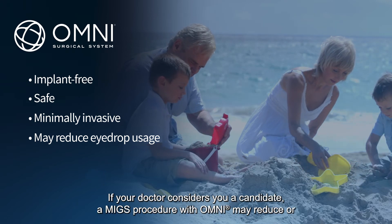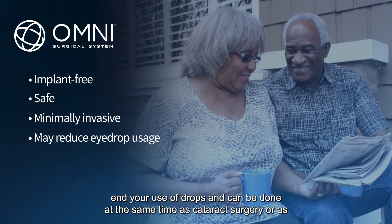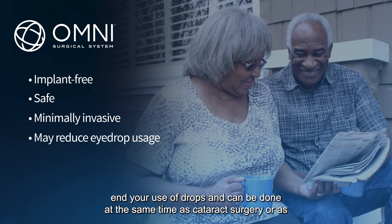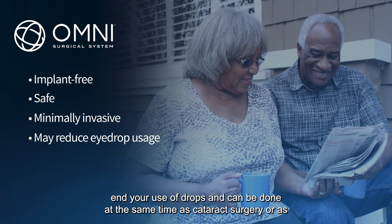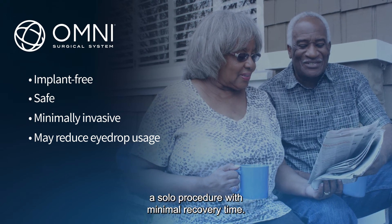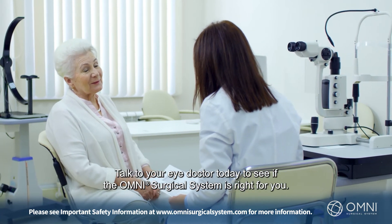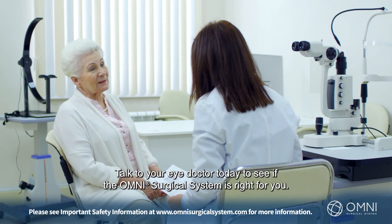If your doctor considers you a candidate, a MIGS procedure with Omni may reduce or end your use of drops, and can be done at the same time as cataract surgery, or as a solo procedure with minimal recovery time. Are you ready to learn more? Talk to your eye doctor today to see if the Omni Surgical System is right for you.